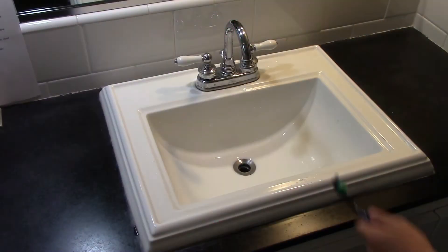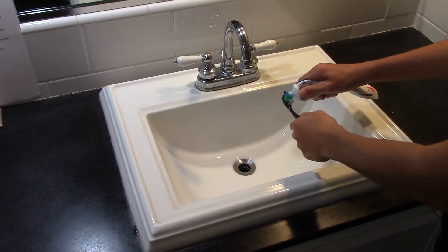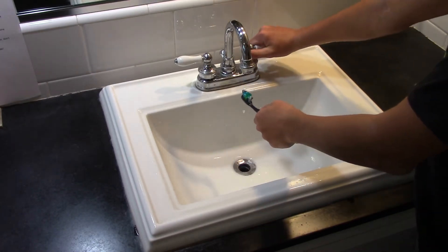One person uses around 80 to 100 gallons of water per day. Here's what you could do to save it. Always make sure to turn the water off when brushing your teeth. This could save around 4 to 8 gallons of water.